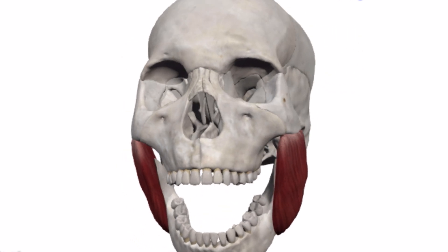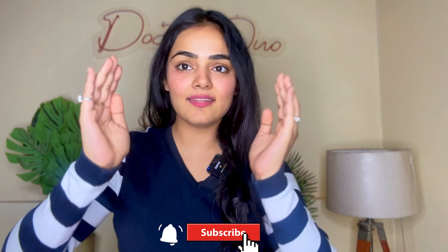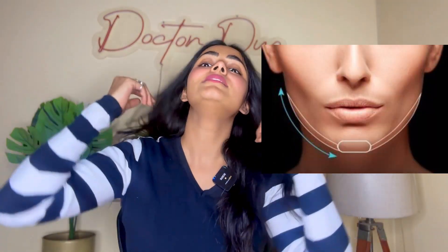Then I did the masseter. The masseter is this area — we girls can have this area become very bulky, which gives a heavy, bulky face and also a bit of a masculine touch. Men have a very rectangular kind of face, whereas we have an oval kind of face. So for those who have a very bulky masseter, Botox here can slim out the face. These are the most common indications, which I have covered.